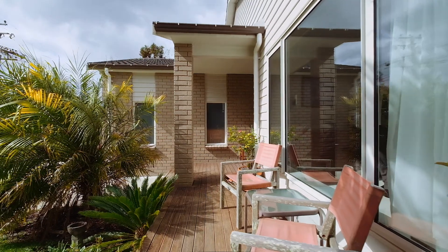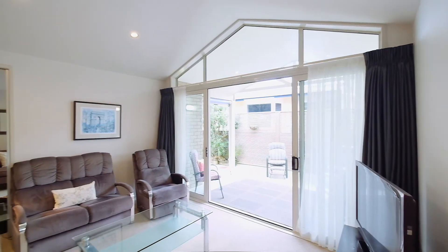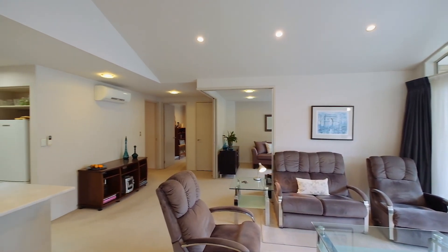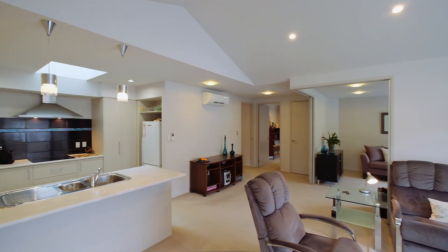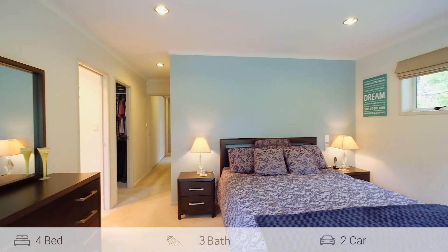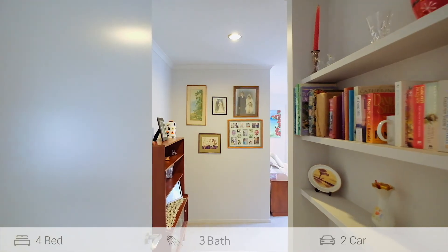What a real winner we have here — eight years young, built in durable brick and tile, and an easy-living one level at 217 square meters, providing four bedrooms and three bathrooms. This is a multi-generational home with two master bedrooms, both with en-suites.